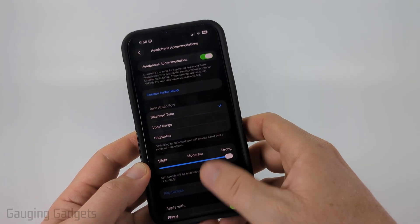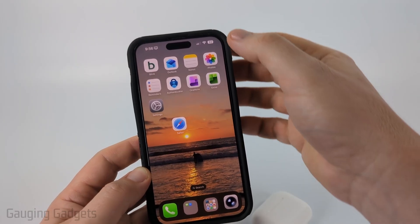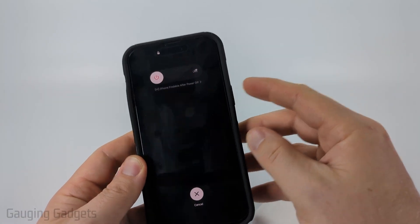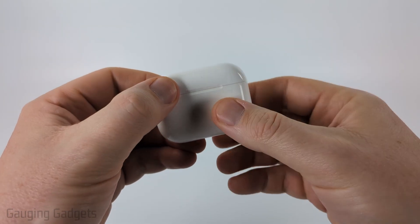If you're still having volume issues with your AirPods Pro 3, I recommend rebooting your iPhone. Swipe down from the top, hold the power button, and slide to turn it off. Use the power button to turn it back on. Once you've done that, test out your AirPods Pro 3, and if they're still not working, let's dig into the AirPods themselves.